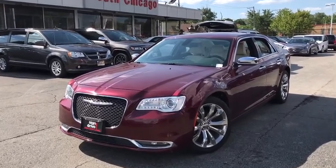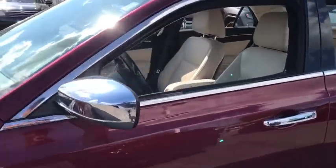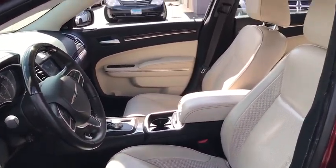Come test drive the 2018 Chrysler 300. The Chrysler 300 combines sport and luxury in one unique and powerful package. If you're looking for elegance and performance, the 300 delivers.